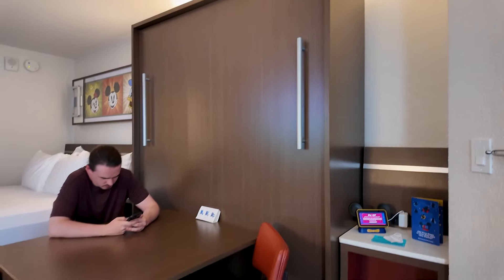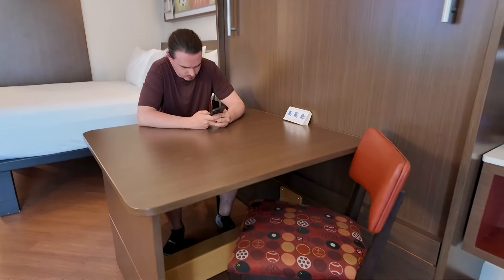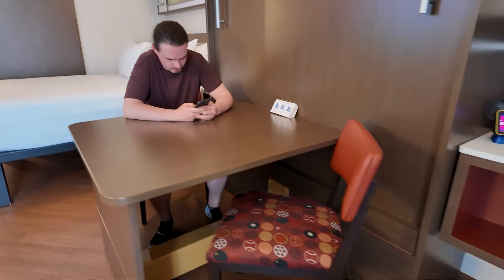Hello everyone, welcome back! If you're new here, my name is Taylor. We just checked into our room at Disney's All-Star Sports Resort. We are staying in the Hoops Hotel and I'll show you a view of our room — we are on the third floor, room 2305. Let me give you a quick room tour, even though if you've been to a Disney resort before, you probably know what this looks like.